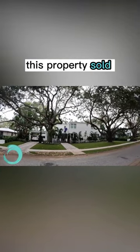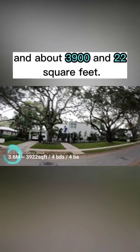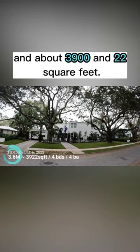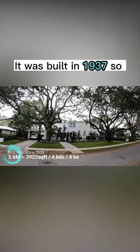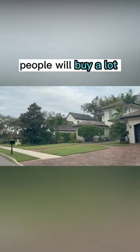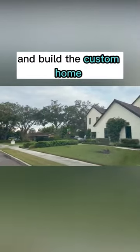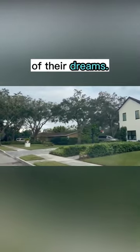This property sold for $3.6 million. It's about 3,922 square feet. It was built in 1937, so it's been completely renovated. People will buy a lot, and then if it's an older home, usually tear it down and build the custom home of their dreams.